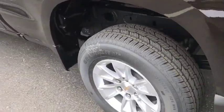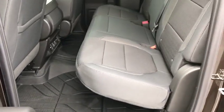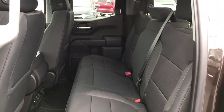Heated steering wheel, power door locks, trip computer, compass, electronic stability control, power windows, dual zone climate control, remote keyless entry.